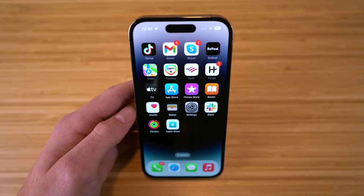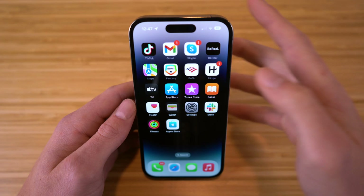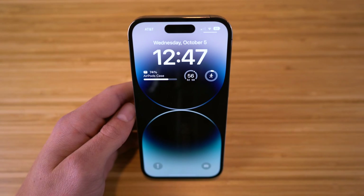With that being said, I'm going to be walking through all the new features and improvements that come with this new iPhone 14 Pro, and at the end of this video you can decide if you think it's worth it, so let's dive right into it.